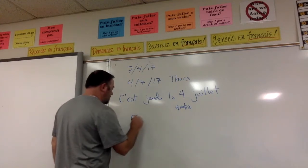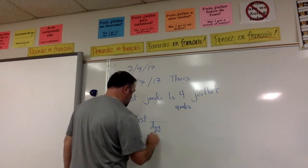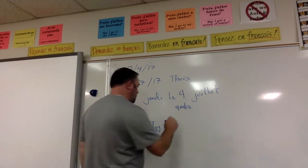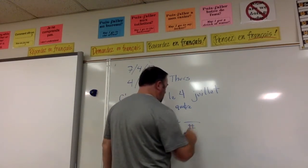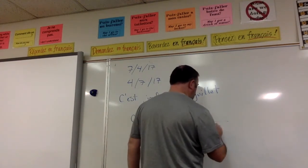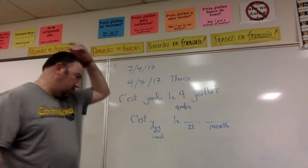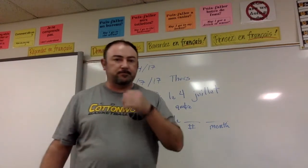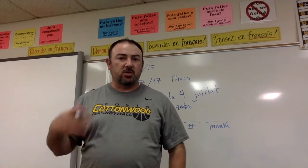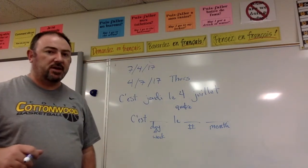So we start off with 'c'est', then we have our day of the week, followed by 'le', then the number date, followed by the month of the year. We went over days of the week, numbers, and months of the year in other videos, so you should have all of those already. That's how we say our dates in French.